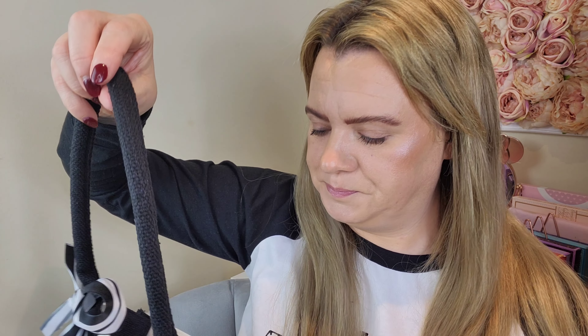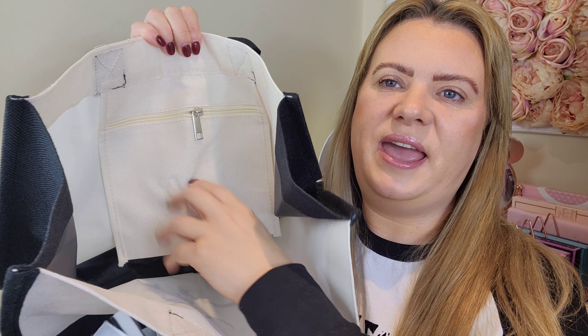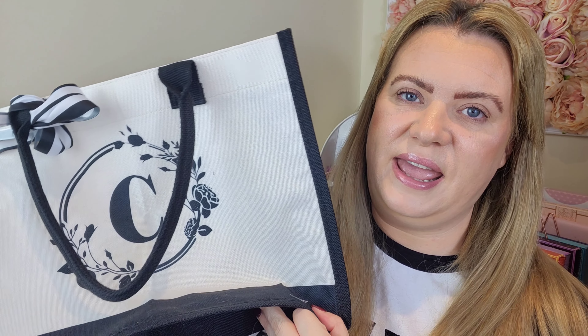Inside — which you don't often get with tote bags — it's got a little pocket as well, a nice size, perfect to put your phone or purse in so it's easy to find. It also has a little zip on it. It's a lovely size — you can get plenty of shopping in here. All the items are really reasonably priced; I believe that bag was about £14.99, maybe a bit cheaper.